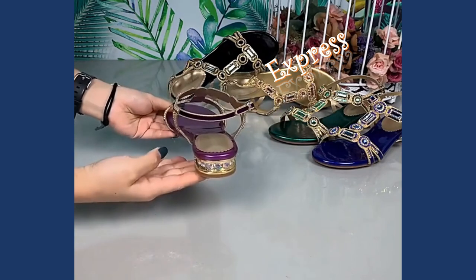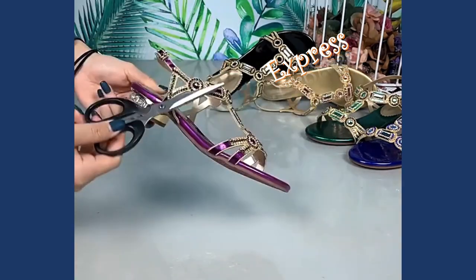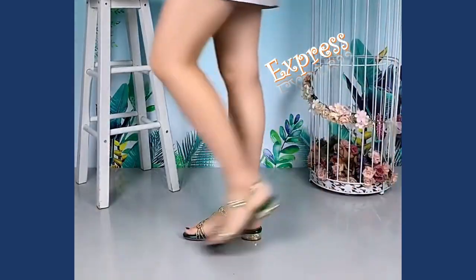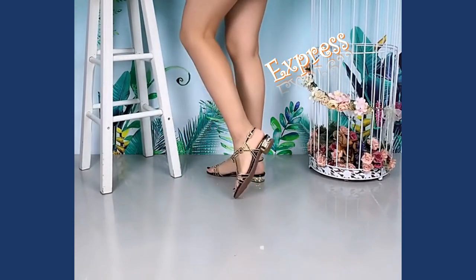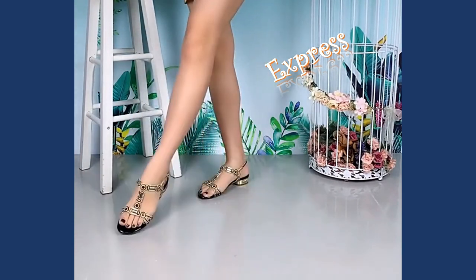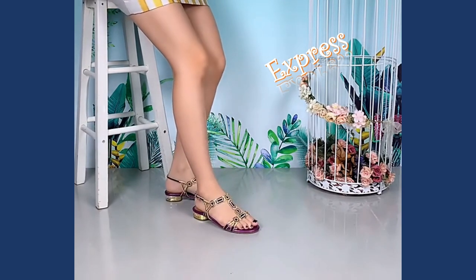If you're looking for a more comfortable yet stylish option, our block heel sandals are a must-have. The wider heel offers stability and support without compromising on fashion. These versatile sandals can effortlessly transition from day to night, making them ideal for office wear, social gatherings, or a day out with friends.